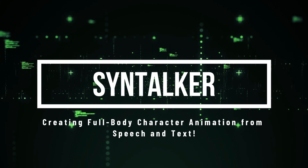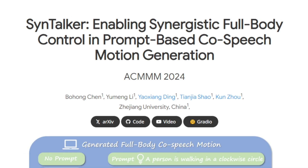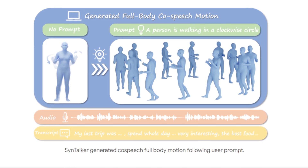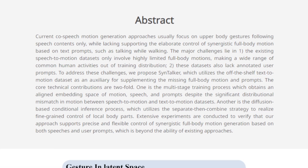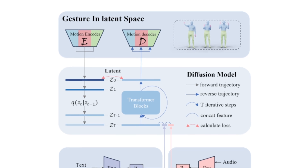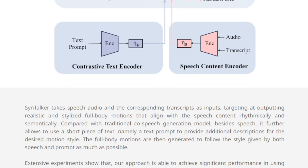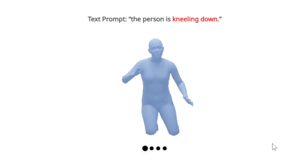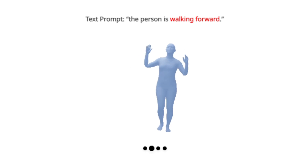Paper number ten: Syntalker — creating full-body character animation from speech and text. We're looking at a paper called Syntalker: Enabling Synergistic Full-Body Control and Prompt-Based Co-Speech Motion Generation. This tackles the challenge of creating realistic full-body movements for characters synchronized with their speech. What really sets Syntalker apart is its ability to use text prompts to control the style and actions of those movements — things like walking around a stage, sitting down thoughtfully, or kneeling down for dramatic effect. The paper shows how Syntalker can generate a wide range of full-body motions, all controlled using simple text prompts.